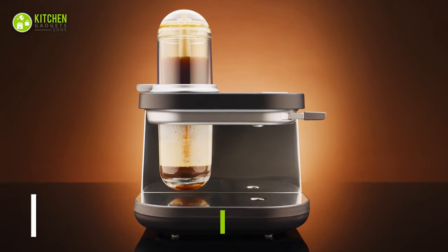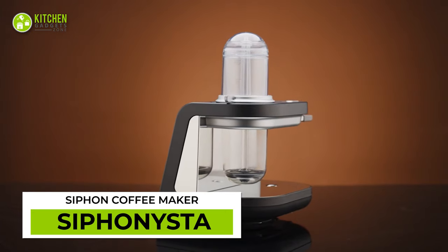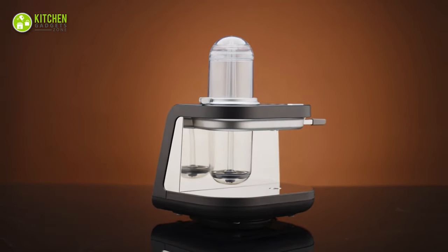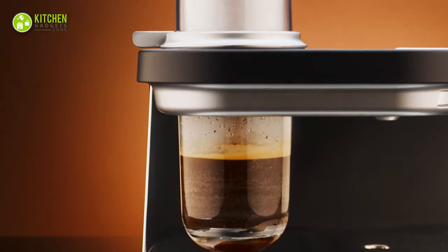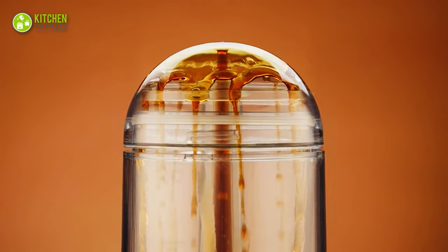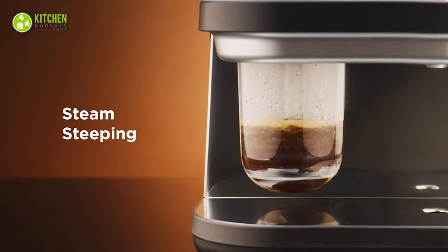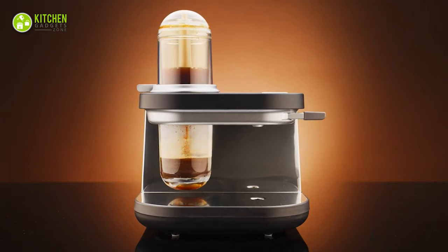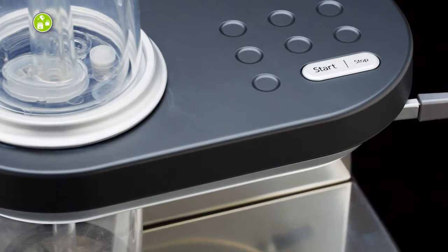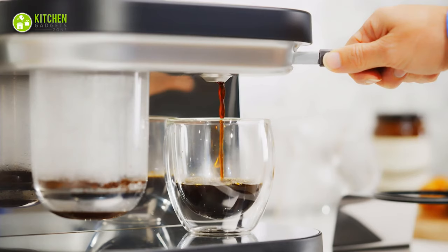With Siphonista, you can taste the luxurious flavor of Siphon Coffee at home. This automated Siphon Coffee maker has a visually appealing design and a unique brewing mechanism to ensure that it satisfies your palate. You'll be impressed with how quickly it uses steam to saturate the coffee grinds and unleash the full flavor of your coffee. Through its dual temperature function and control panel, you can control the brewing temperature and adjust your coffee flavor effortlessly.